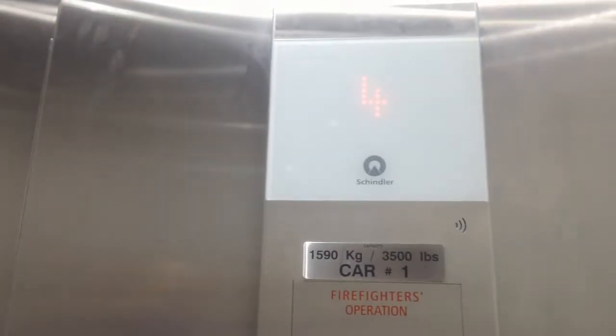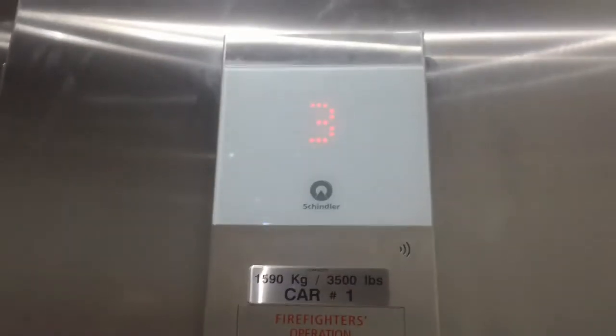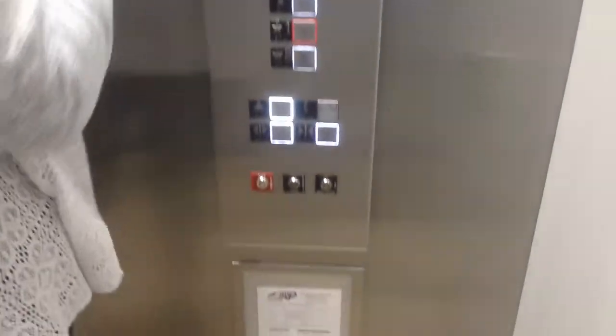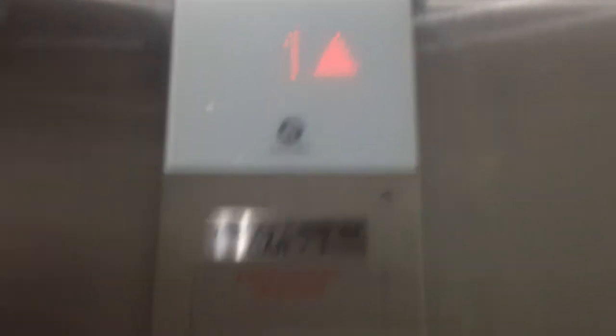We want to go to four. Oh, there we go. So it's interesting — they all have a light, and when you push them, it goes from white to red.